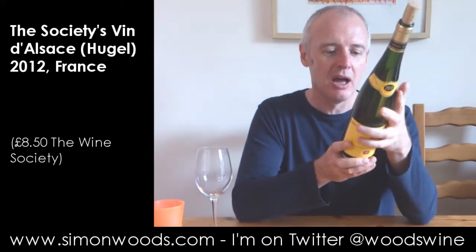Hi there, Simon from SimonWoods.com. I have two day's wine — Hugel 2012 Vin d'Alsace, made for the Wine Society. I imagine Hugel also does it for other people as well.